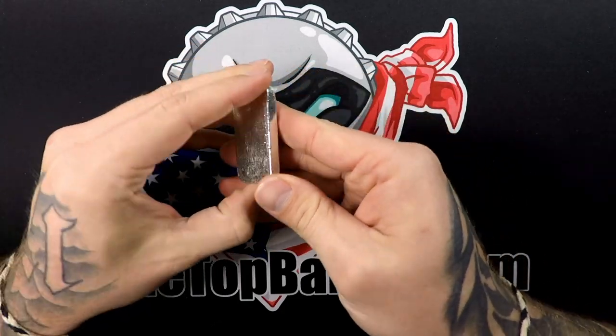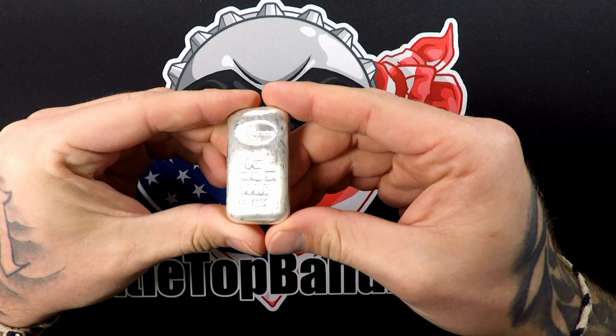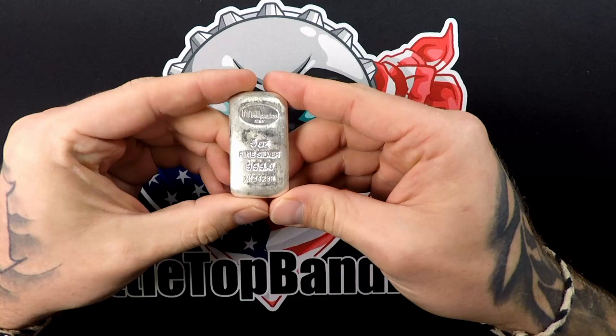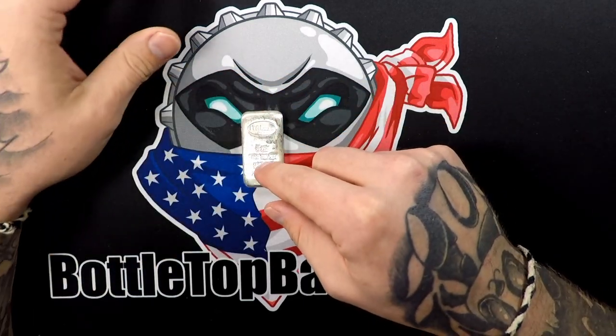It's got some real weight to it. Spot price is really high right now, so I'm glad we still got a big bar. Let me run some numbers and see how we came out this month.